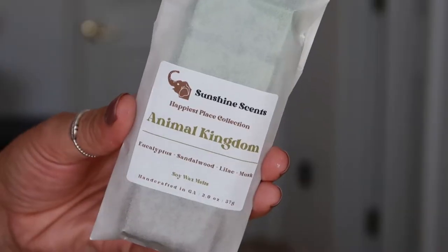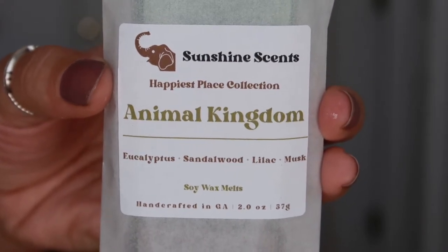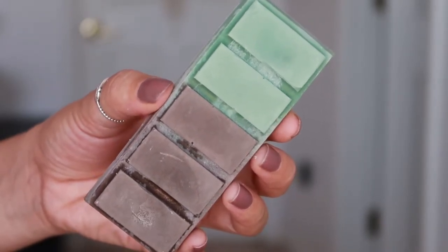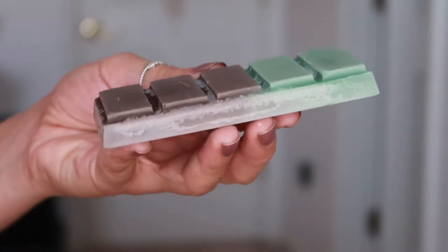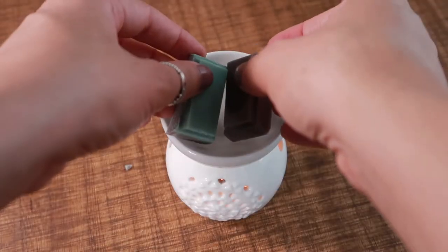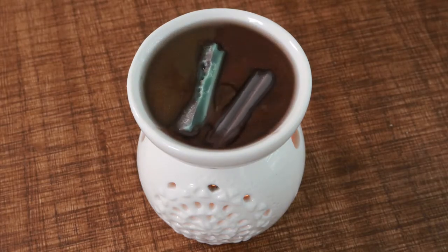With these scents I wanted to have at least one scent per park, and then the others were whatever I wanted. So I have at least one for Epcot, Hollywood Studios, Animal Kingdom, and Magic Kingdom. The first scent is called Animal Kingdom, based on the park of the same name — one of my two favorite parks. The icon is an elephant, the colors are moss green and reddish brown, and the scent is an outdoorsy blend with top notes of eucalyptus, middle notes of lilac and violet, and bottom notes of vanilla, sandalwood, musk, and amber.